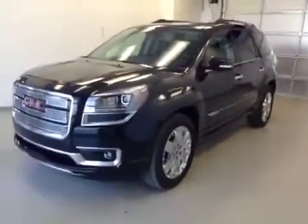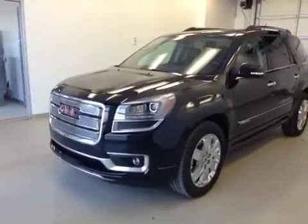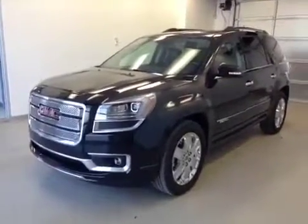Once again, this is stock number one three one seven nine, 2013 GMC Acadia Denali all-wheel drive. Exterior color is black.